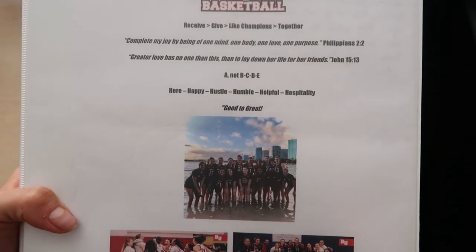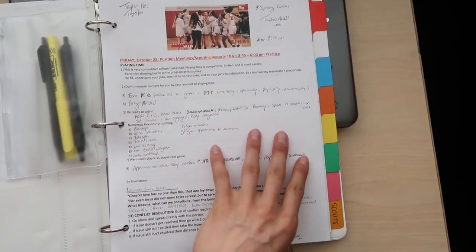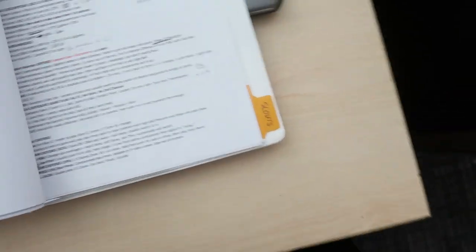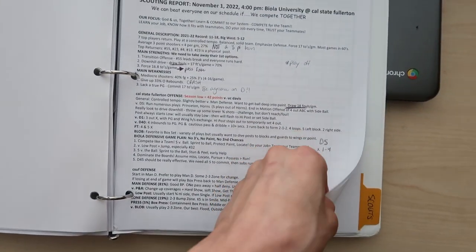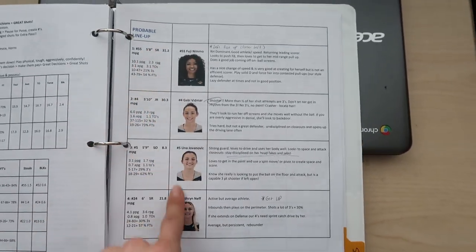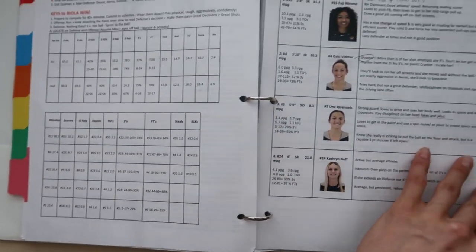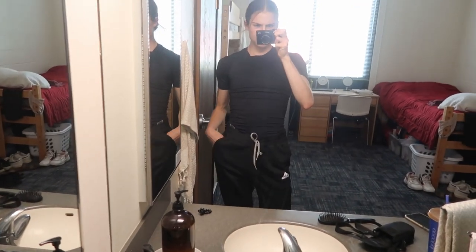I forgot to show you our scouting reports - I have to pack those too. Here's our little binder with team meeting notes and papers. In this section I have the scout against Fullerton - our coaches write these up with notes on the team, a breakdown of each player, and their stats. We make sure to study this before the game and write our own notes to get ready.